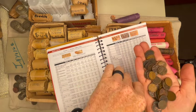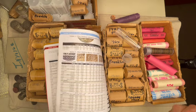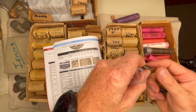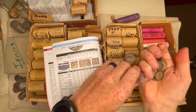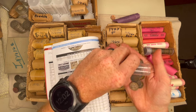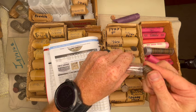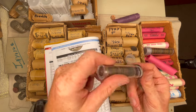Most of them are just common — nothing special, but that's the fun of it. Just looking through everything trying to find the key dates. I've got a lot to go through. You never know — there are key dates out there still yet to be found, and different eras and varieties. That's what I really enjoy: just going through them and looking. I know a lot of you do too.